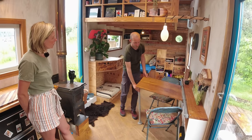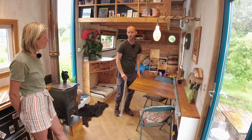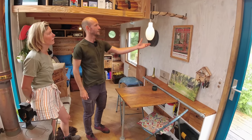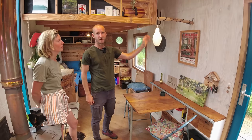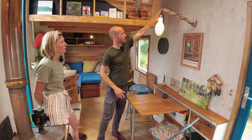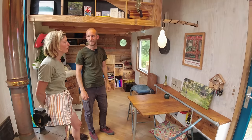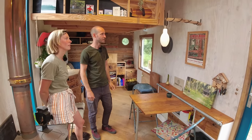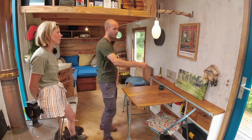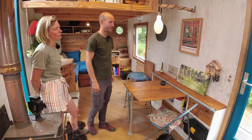Here we have our tabletop just to eat on or to work on. If we want the full space we can fold it all the way down, remove the chairs, and then we have a full floor space. We have our light over the table — this actually comes from an old factory. We just put an LED light in it, and if we open up the space we can lift it and attach it to the wall so nobody bangs their head. It's a recycled old factory light. And here we have our little birdhouse that holds all our keys, just to keep them in one spot.